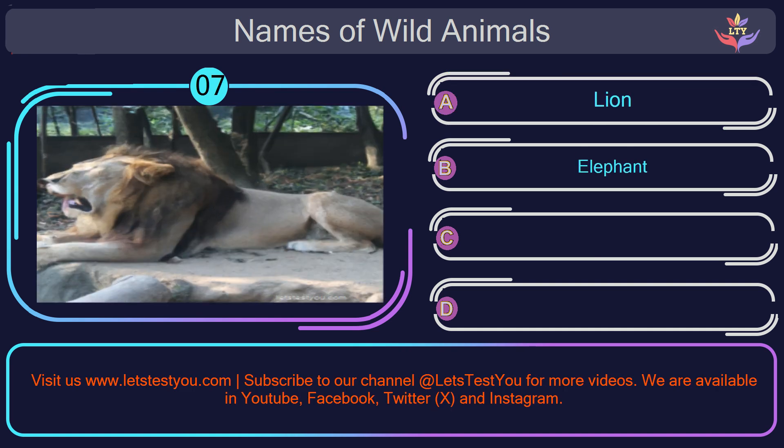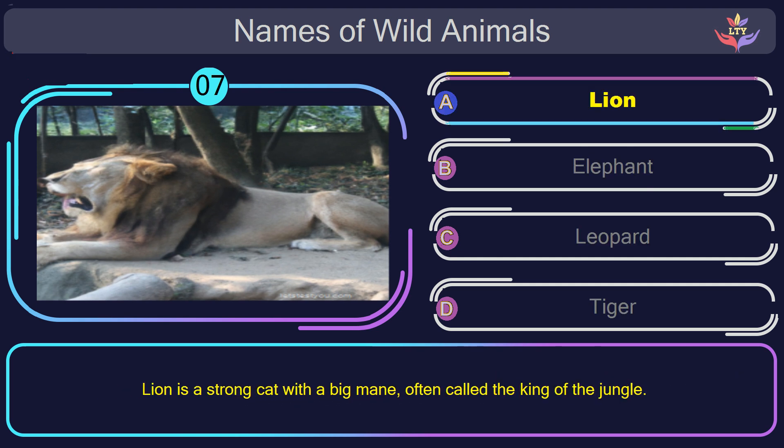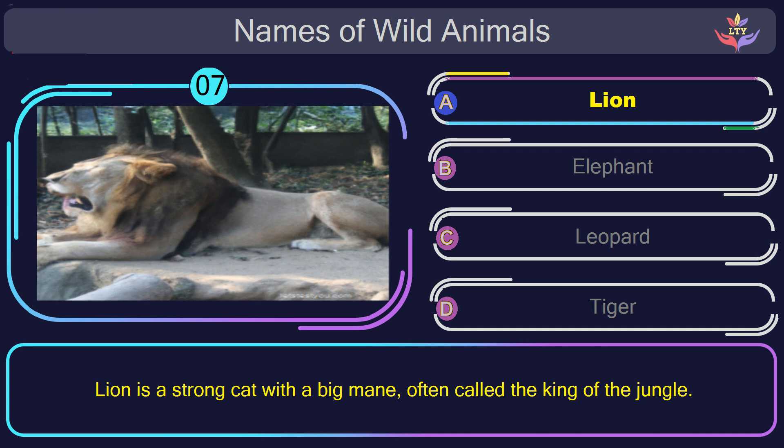Question number 7: find the name of the animal in this picture? The correct answer is option A. Lion. Lion is a strong cat with a big mane, often called the king of the jungle.